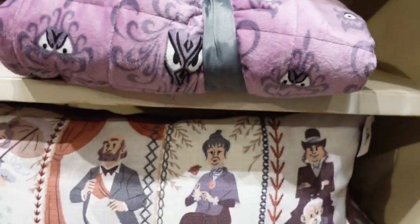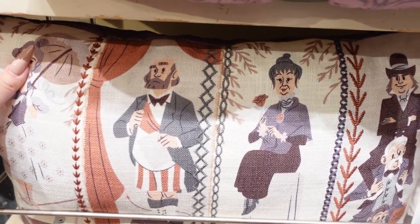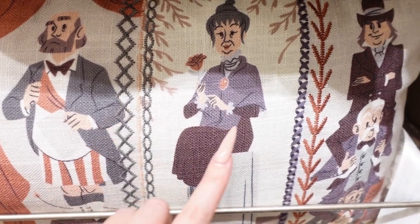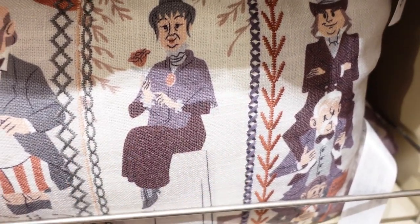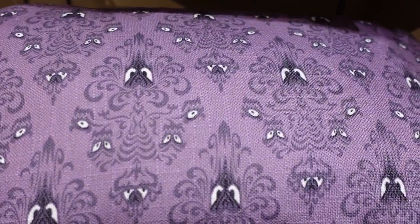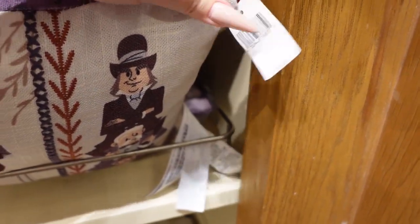And then look at this — there's a throw pillow and it has the stretching room portraits which I absolutely love. They're printed on there and it's a canvas material, but there's also like cross stitching and embroidery. And then the other side has the wallpaper. I love this pillow. It's $35.